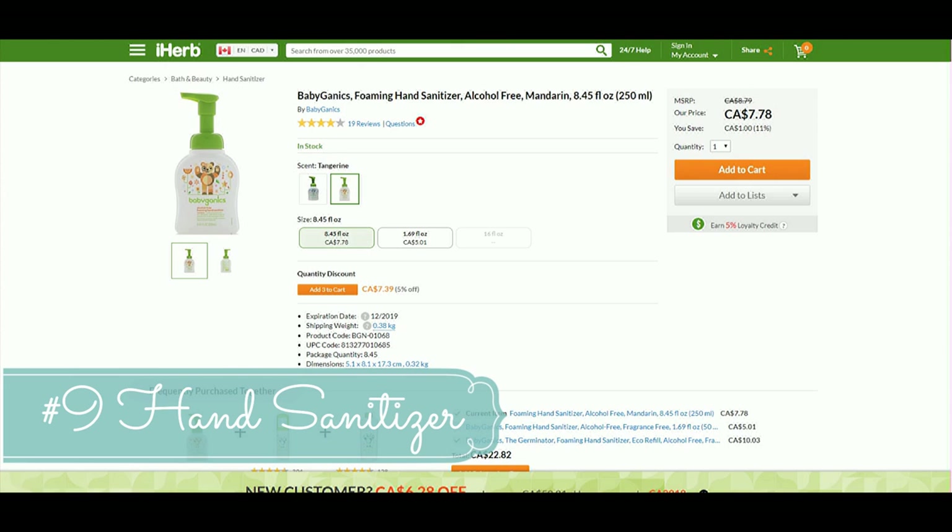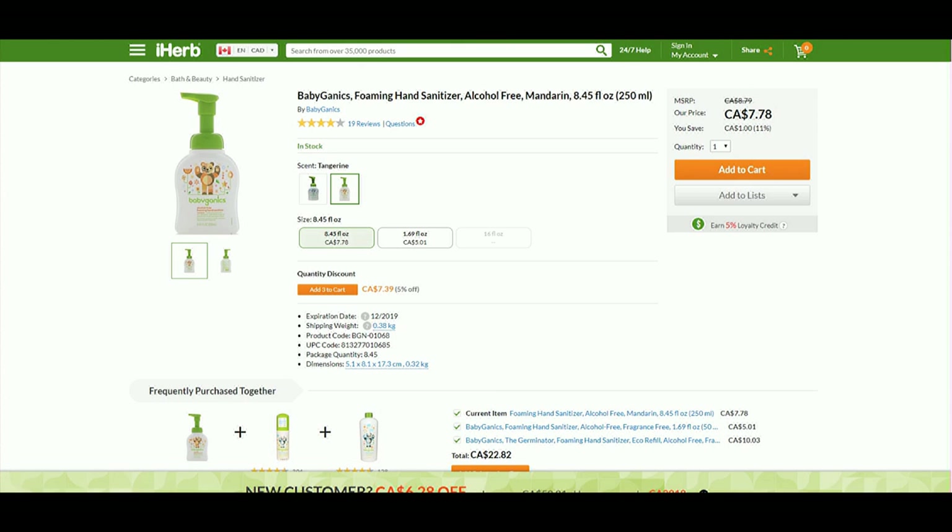Must-have number nine is hand sanitizer. You're going to be changing a lot of diapers and having sanitizer on the change table to use before and after is so essential. I went with the Babyganics brand because it's all natural and safe for my baby. I tend to use a lot of Babyganics products for cleaning. Definitely have hand sanitizer on your change table.